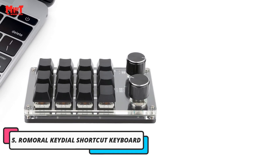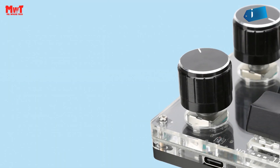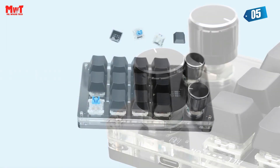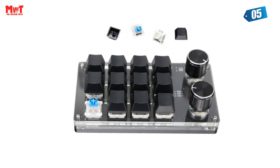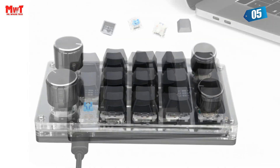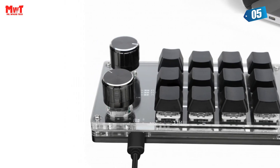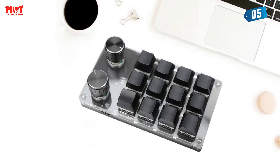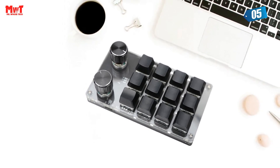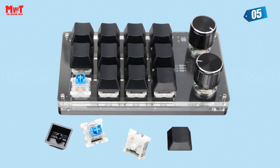Number 5: Romoral Key Dial Shortcut Keyboard. Introducing a Type-C to USB interface button with a driverless setup. This versatile button can be customized according to your specific needs — you can provide the desired settings to customer service, or they can help design them for you. Settings software is provided along with video instructions for easy configuration, and remote technical assistance is available for seamless setup.